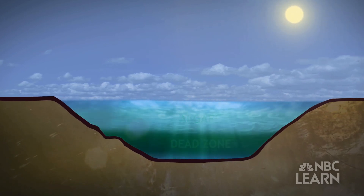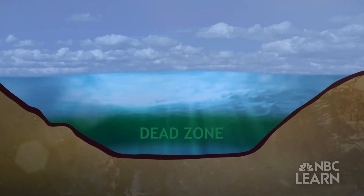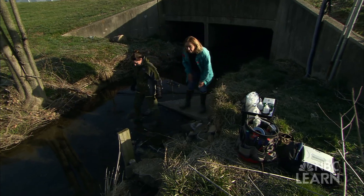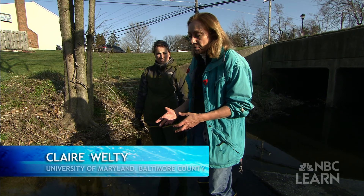When the algae die, their decomposition depletes oxygen levels in the water, creating dead zones that are killing fish and crabs in the Bay. We are trying to clean up the Chesapeake Bay, and we are determining the quantity of nitrogen going to the Chesapeake Bay, and we would like to reduce that because it's a problem in the Bay.